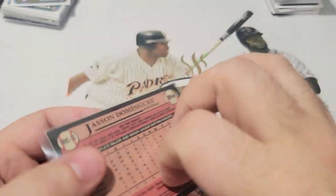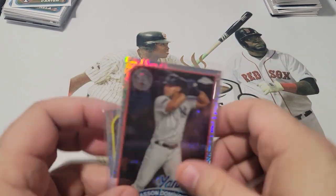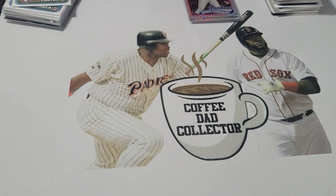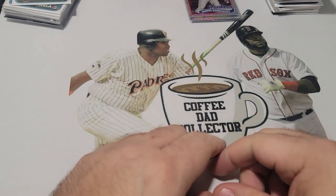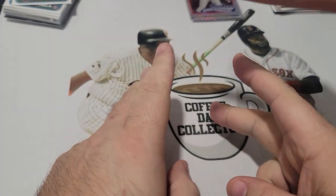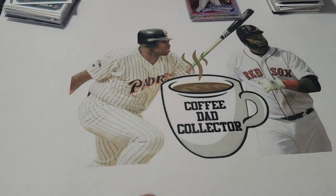Clean looking card. The silver pack was the highlight with the Trout card, and two good rookies. Hit that like button, subscribe - we will see you next time! Deuces!